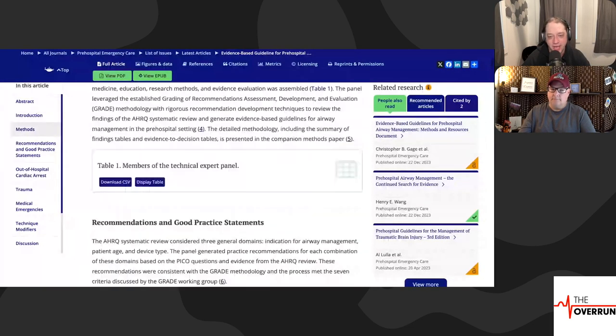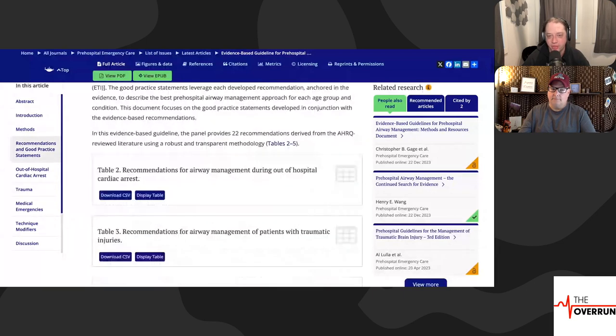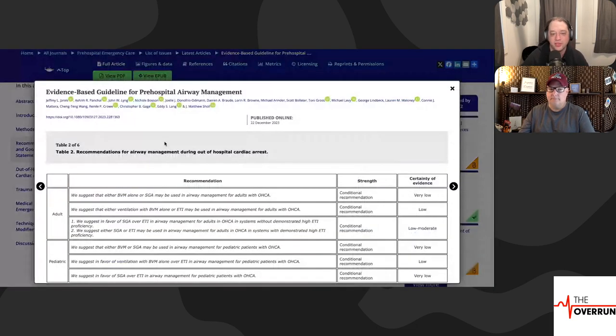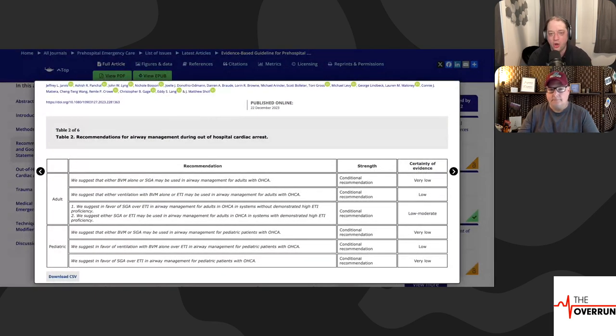This is a very technical paper, so we're just going to go through some of the tables. Table 2: recommendations for airway management during pre-hospital arrest. The first thing that stuck out to us was that in all of the columns they show certainty of evidence, and it tends to all look the same — very low, low, low, moderate — all of that.